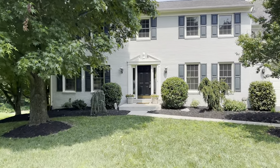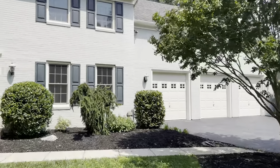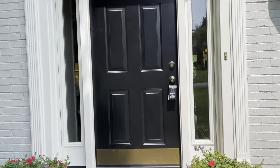Welcome to 1202 Trotting Horse Lane in Great Falls, Virginia. This beautiful brick colonial with a three-car garage has so much to offer.